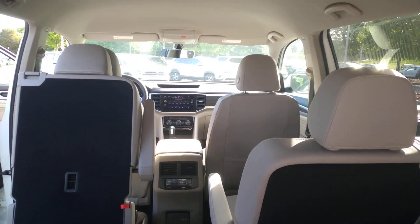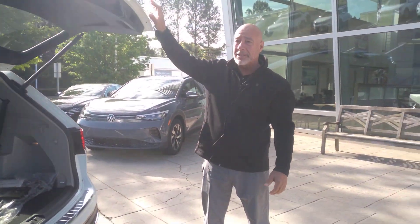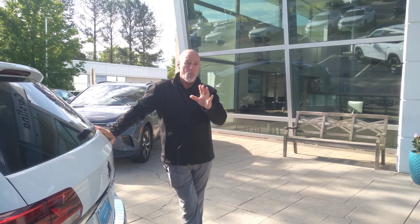There still is, believe it or not, a shortage of new cars — and especially a shortage of the Atlas with white, Shetland beige interior, and captain's chairs in the middle. If this four-motion Atlas SE with tech is the one for you,